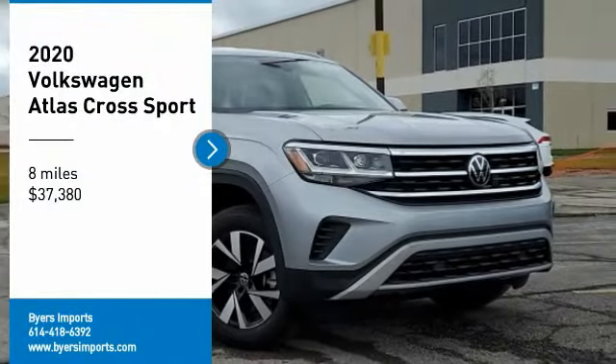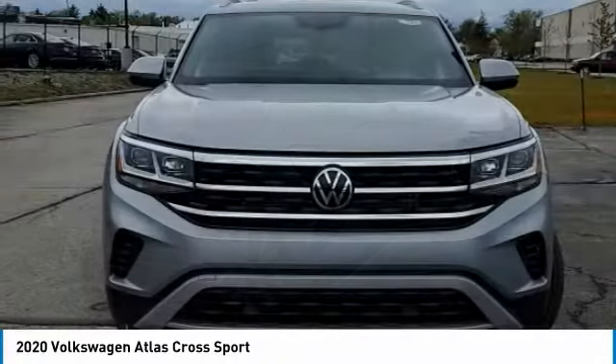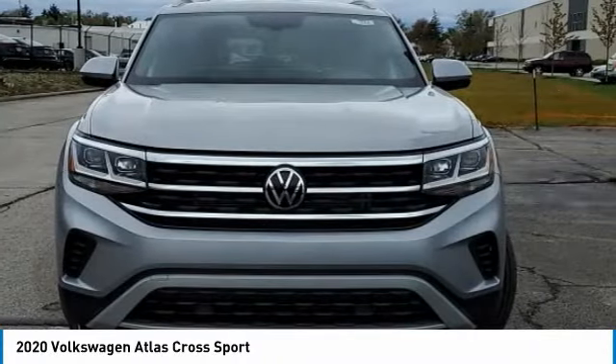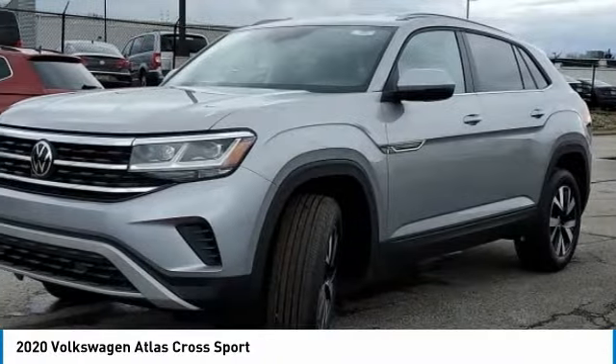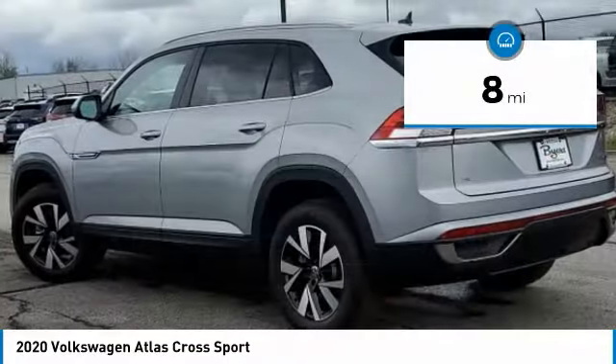Don't miss this vehicle. Make a great choice today with this must-have ride. Learn more about this vehicle by contacting the dealership today and complete your driving dreams. It is priced below $40,000 and has less than 100 miles.